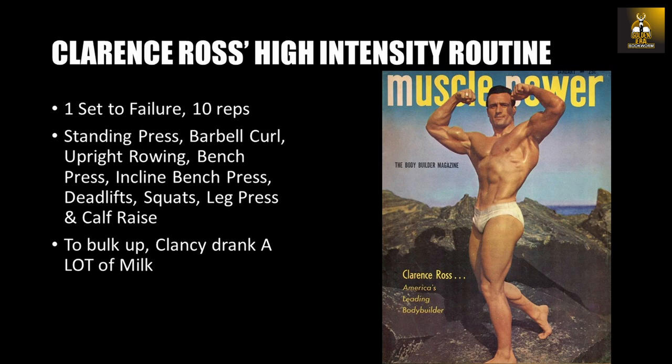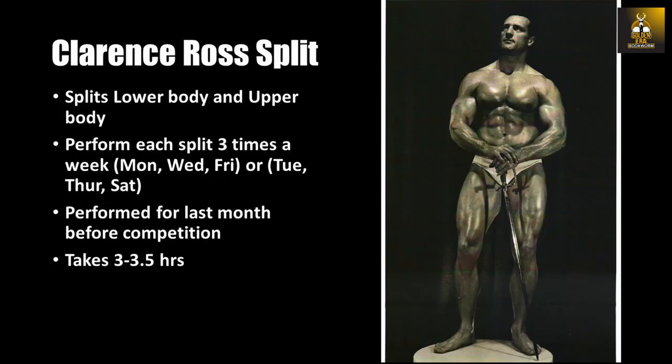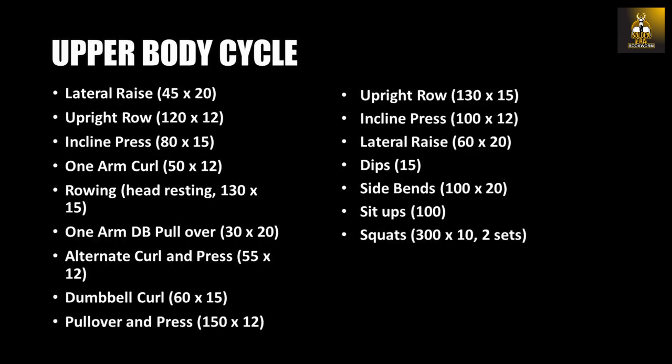To bulk up, Clancy drank a lot of milk and relaxed and took life easy. He then began his definition program, performing up to 15 to 20 reps per exercise. The last month, he would train every day, pumping up every muscle in his body to the limit to bring out further muscularity. He split up his program, performing all upper body training one day and all lower body training the next.